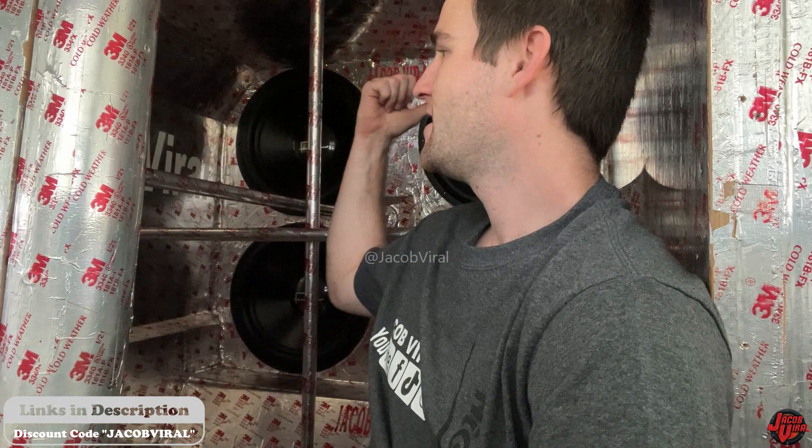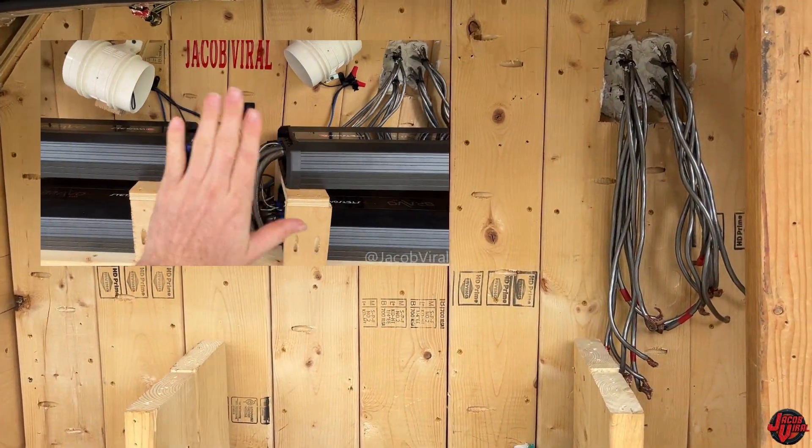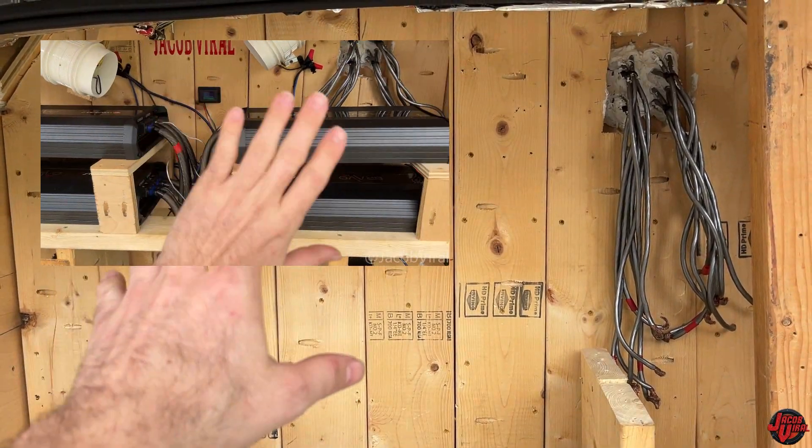Thank y'all for watching all of my videos — so many systems to come. Let me know in the comments what y'all think about the system update, channel update, things you look forward to, anything positive or negative. I'm going to be tearing out this whole wall. I've already taken out my amps. Previous video links are in the description so you can see all the build updates I've posted for the last year and a half, and see how things have progressed. I've actually done three different wall builds in this vehicle.